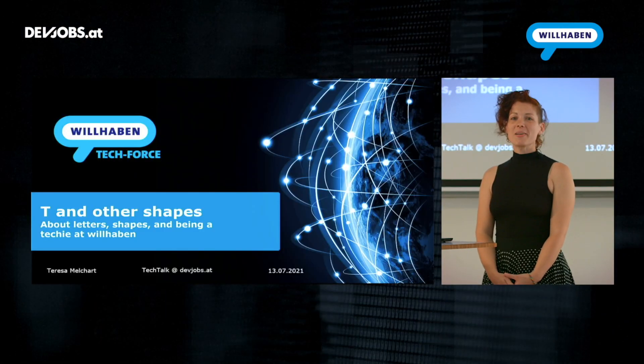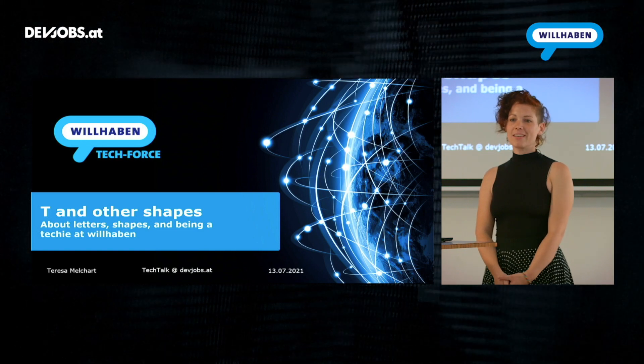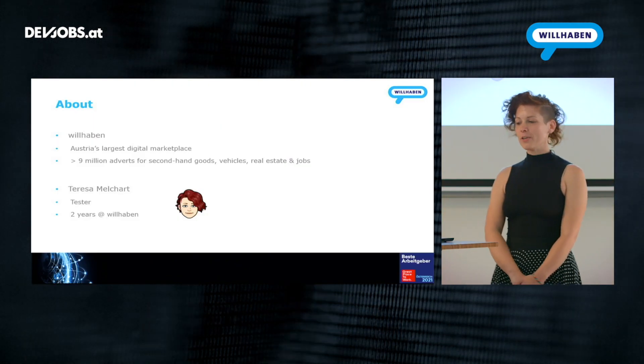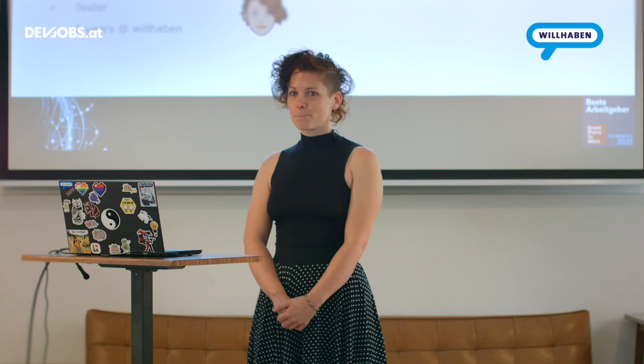Hello and welcome. My name is Teresa Melchert. I work at Willhaben and today I'm going to talk about T and other shapes and how they relate to the way we work. If you've ever purchased or sold any second-hand goods in Austria, chances are you did that via Willhaben. We are Austria's largest digital marketplace with over nine million adverts for second-hand goods, vehicles, real estate and jobs.